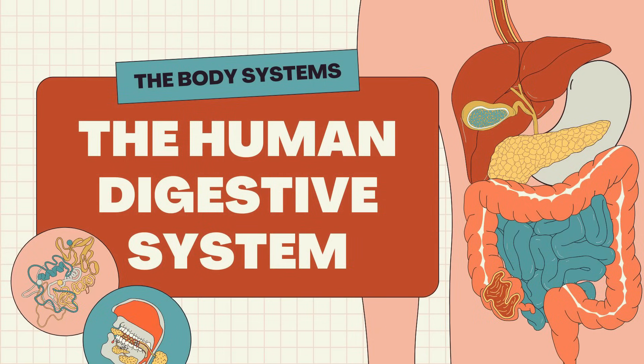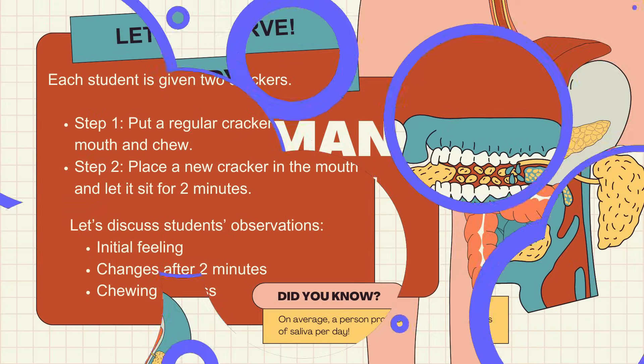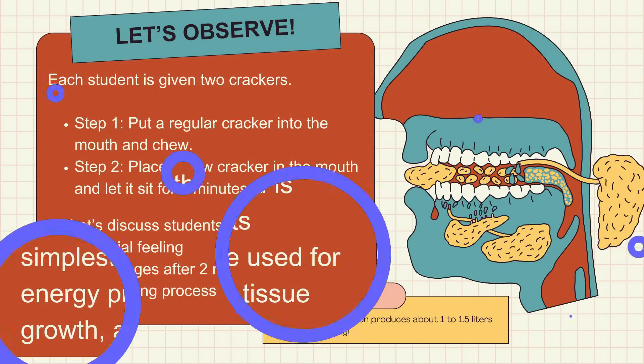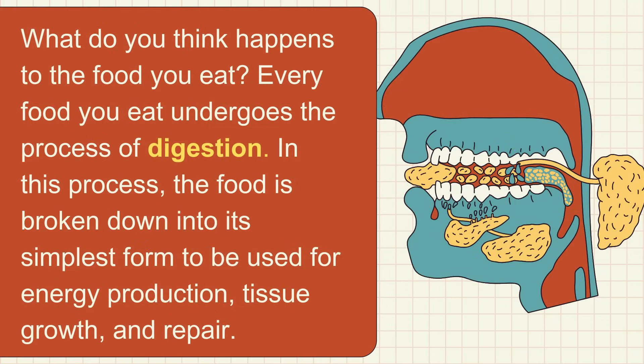We will learn about the digestive system, the part of our body that breaks down the food we eat and turns it into energy and nutrients. Every food you eat undergoes the process of digestion. In this process, the food is broken down into its simplest form to be used for energy production, tissue growth, and repair.